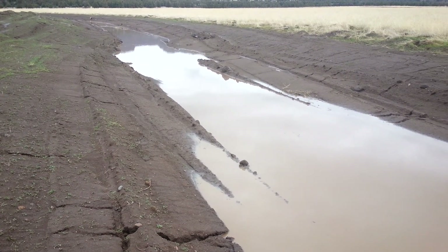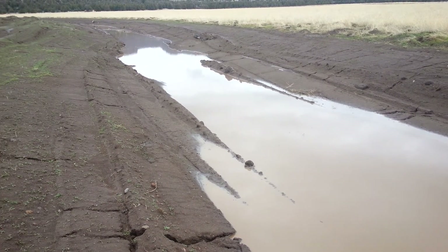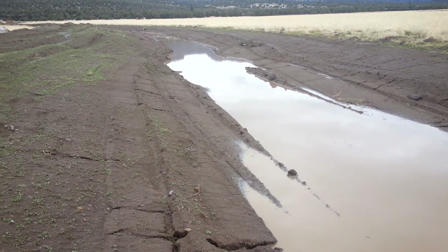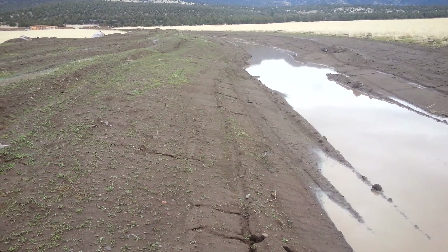Proof — swales do catch water. Can't wait to be showing you guys videos of this place in 5 years and 10 years, when it's just a nice little strip of forest here.